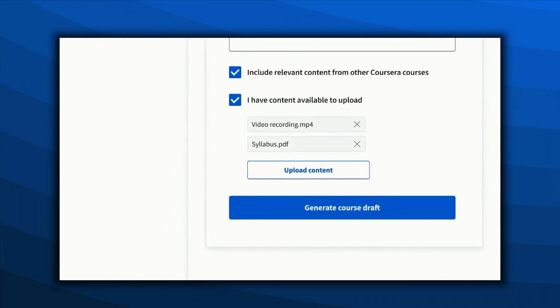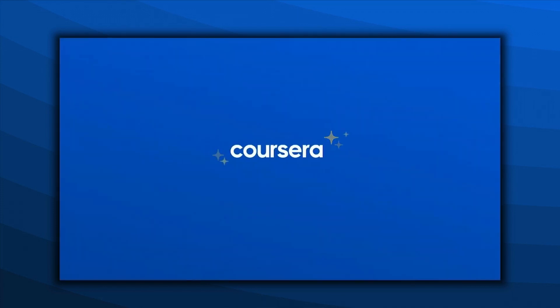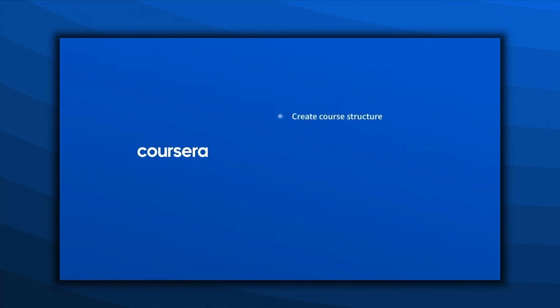She can add her files as source materials such as recordings of previous lectures, training sessions, or written documents like a syllabus or a list of skills. Now Jenny is ready to generate a course draft. Coursera will analyze her inputs and create a course structure, generate content from her uploads, recommend existing Coursera content to include, and apply pedagogical best practices.